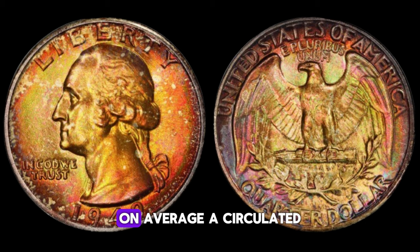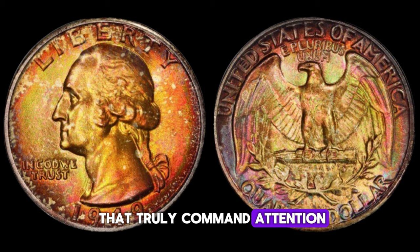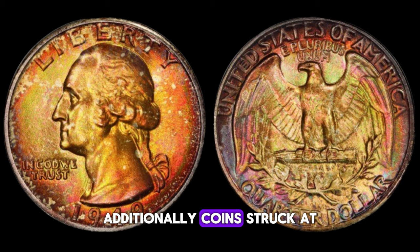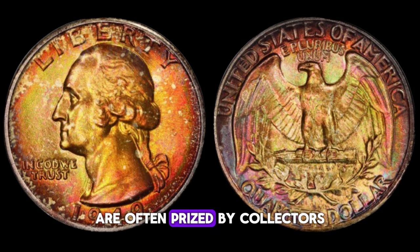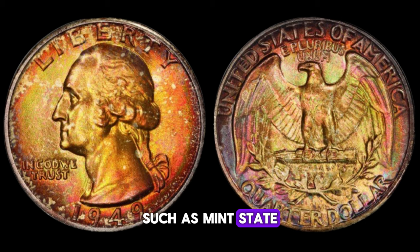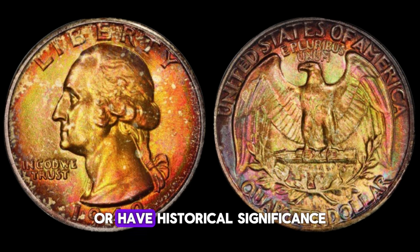On average, a circulated 1949 Washington quarter dollar may fetch anywhere from $5 to $10, depending on its condition and mint mark. However, it's the rare specimens that truly command attention. Minting errors such as double dies or mistrikes can significantly increase its value. Additionally, coins struck at certain mints, like the San Francisco Mint, are often prized by collectors. Grading plays a crucial role in determining a coin's worth — coins graded higher on the Sheldon scale, such as mint state (MS) grades, can command astronomical prices at auctions. In fact, some pristine examples have sold for upwards of $100,000, and there are even instances where a 1949 Washington quarter dollar has fetched over a million dollars.